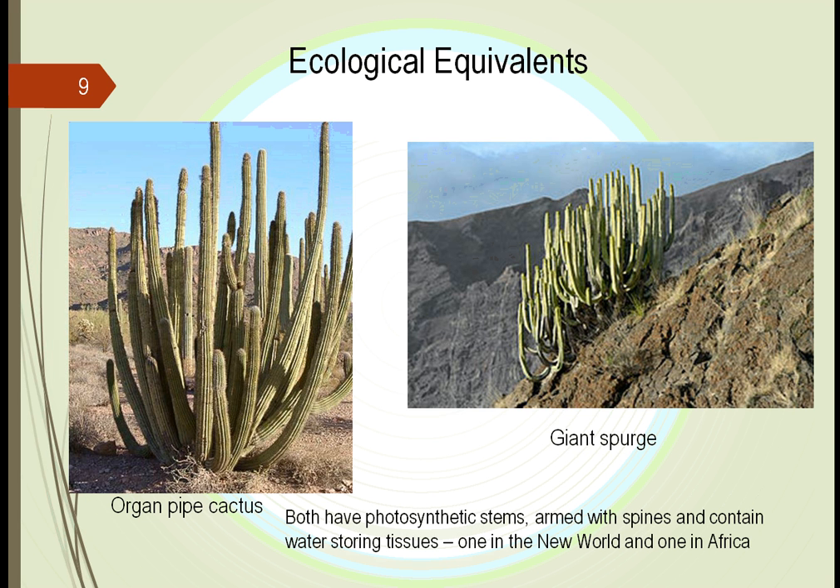When we look at plants, we have to think on a global scale. When you look at these two plants here — the giant spurge and the Oregon pipe cactus — it turns out they're remarkably similar. One's in Africa, one's in the Americas. For many years, we never understood how the two could be together.